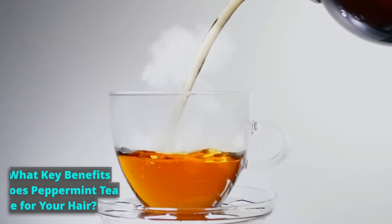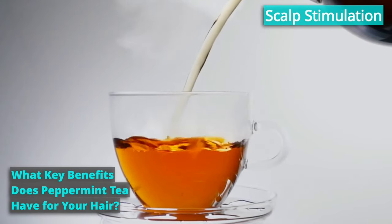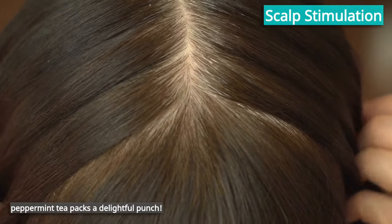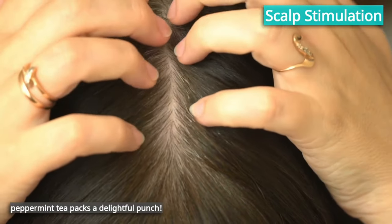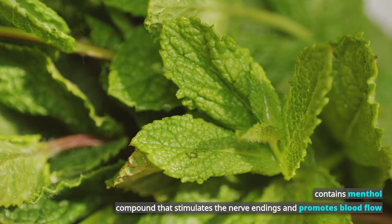What key benefits does peppermint tea have for your hair? The list is full. Let's start with scalp stimulation. The invigorating elixir of peppermint tea packs a delightful punch. Peppermint contains menthol, a compound that stimulates the nerve endings and promotes blood flow.